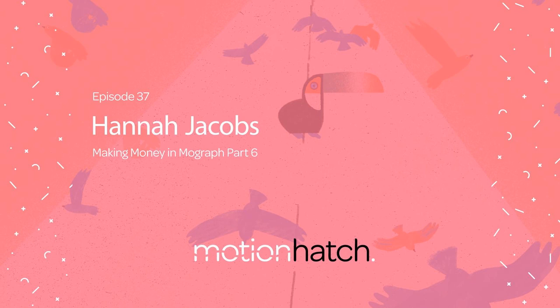Thank you so much for joining me on the Motion Hatch podcast. This is a podcast where we talk about the business side of motion design and animation. This is part six of our Making Money in MoGraph series, where we spoke to animators and motion designers who have unusual jobs in the industry or who have alternative revenue streams or generate some passive income in their business.